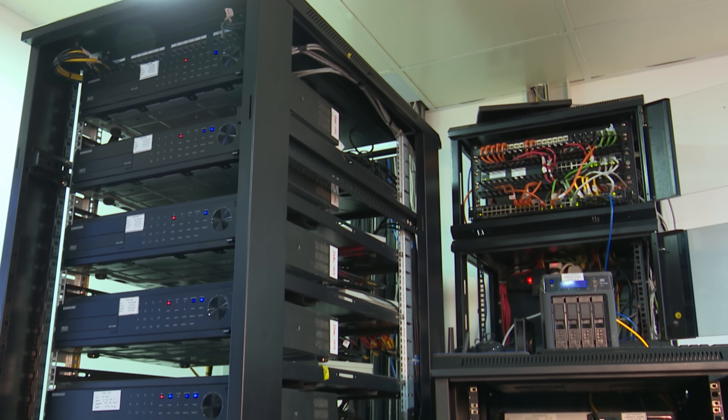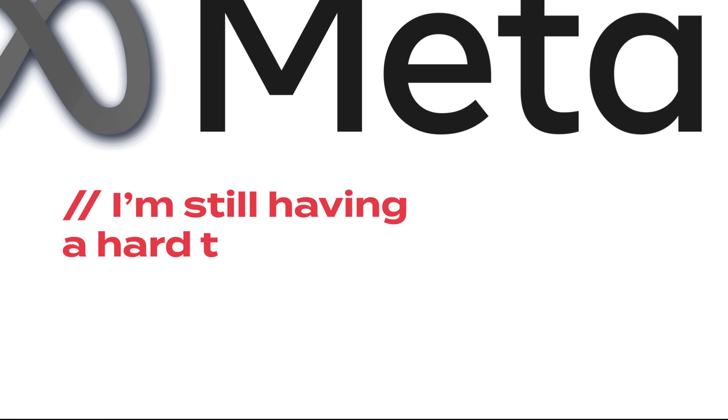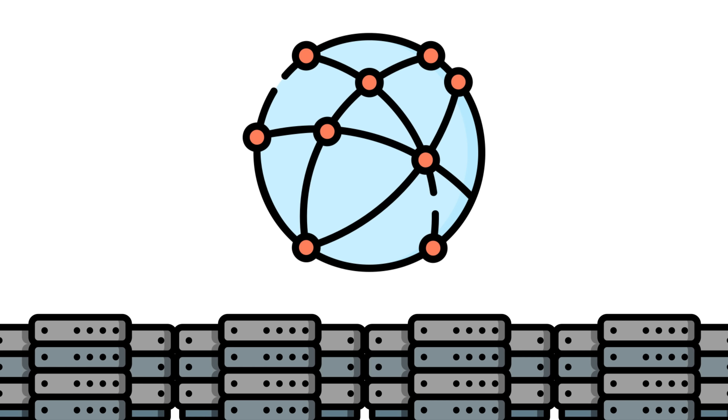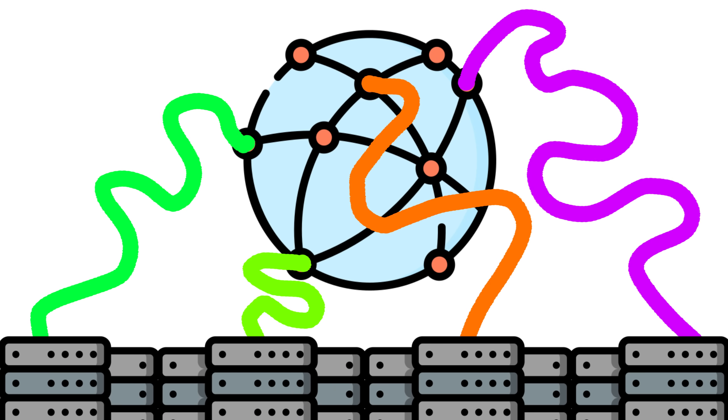The way they have their servers set up is extremely complex. Meta has 14 data centers across the entire world that help load balance all traffic towards their applications. It's very complicated, but there's a great article linked in the description showing a high level of how they actually load balance all this traffic. Anyway, back to the storage issue.